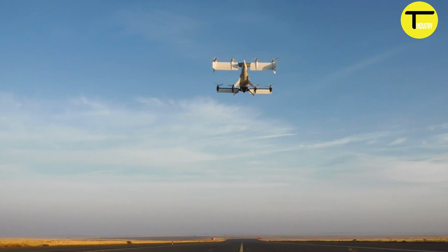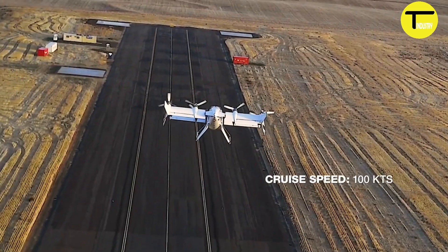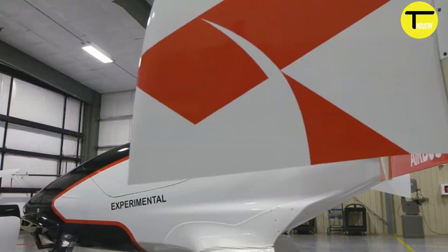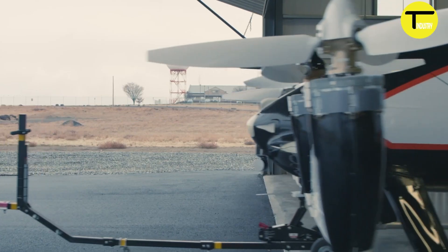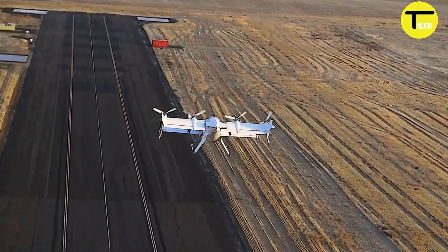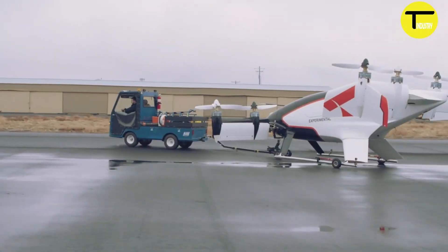The Vahana Alpha 1 was powered by eight electric motors, each producing 60 horsepower or 45 kilowatts, enabling propulsion in every direction. About a third of its mass was made up of batteries, which weighed around 600 pounds, providing the energy needed for flight.